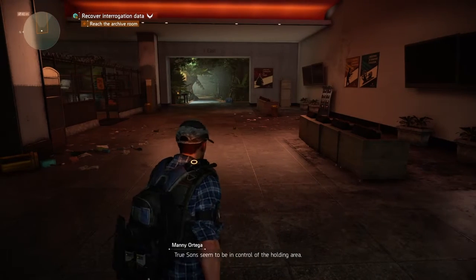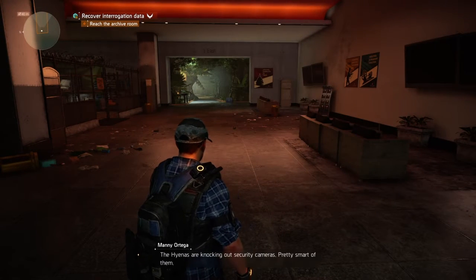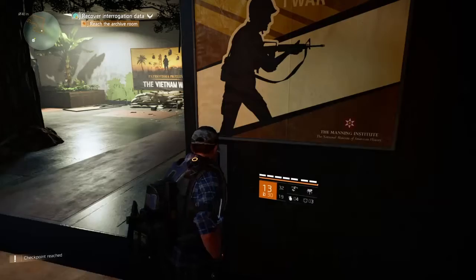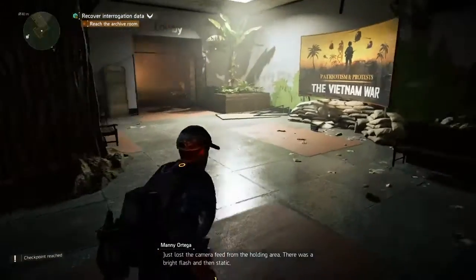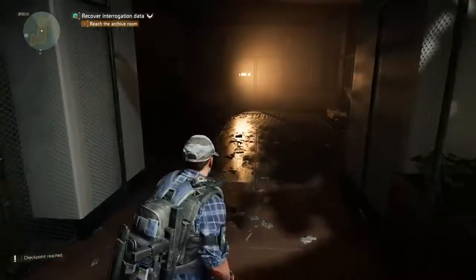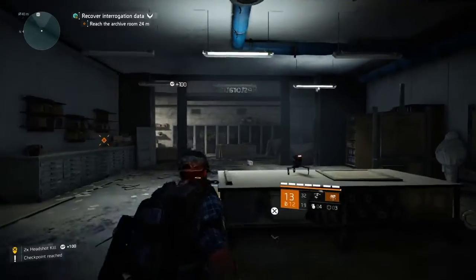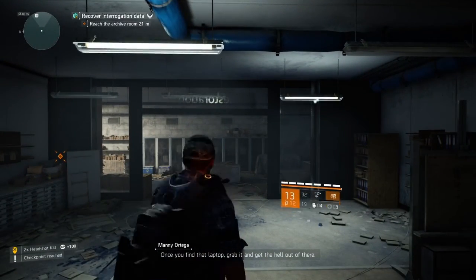The True Sons seem to be in control of the holding area. The hyenas are knocking out security cameras — pretty smart of them. Just lost the camera feed from the holding area; there was a bright flash and then static. Picked up on camera again. The holding area is just ahead. Once you find that laptop, grab it and get the hell out of there.